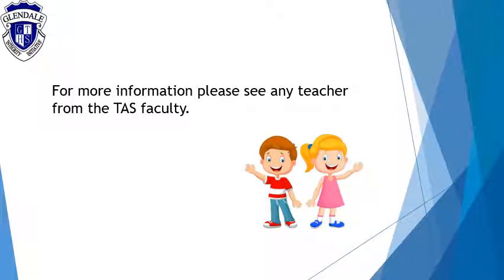If you have any more information, please see any teacher from the TAS faculty. Thank you.